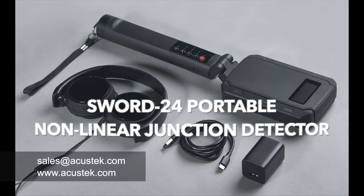Acoostec is pleased to welcome SORD24, the new non-linear junction detector to the market.